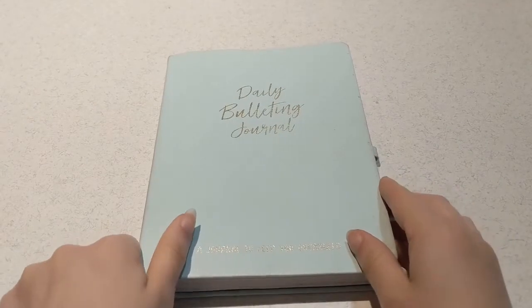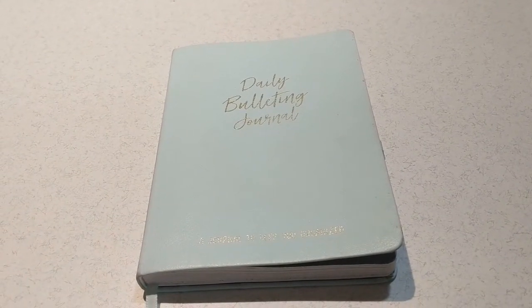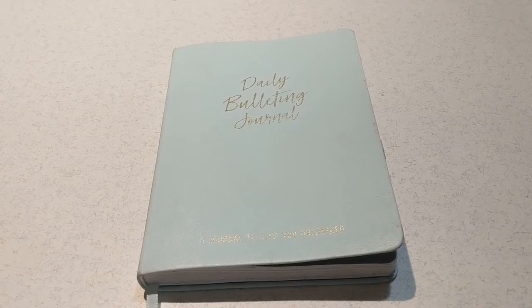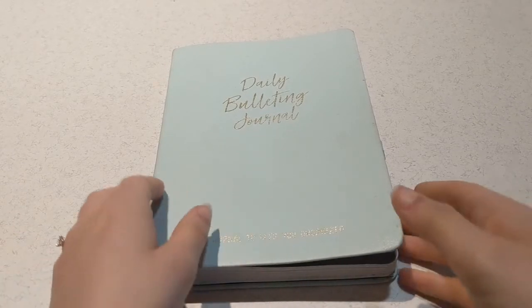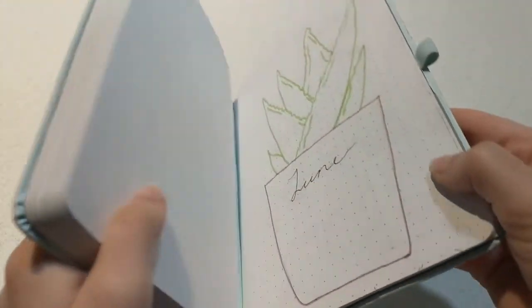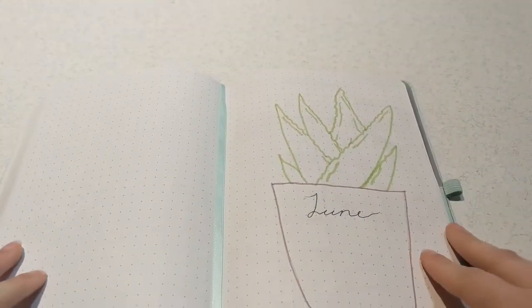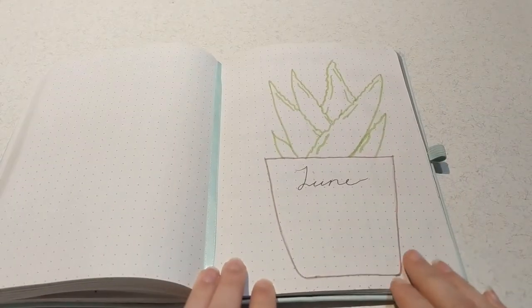Hello everyone, my name is Laura. This is my channel, Laura's Little Library. Welcome to today's video, which is a June flip-through. I did initially film the entire process of doing my whole bullet journal spread for this month, but some of the files got corrupted and I was unable to download the video onto my computer to post to YouTube, so we're just going to do this flip-through instead.